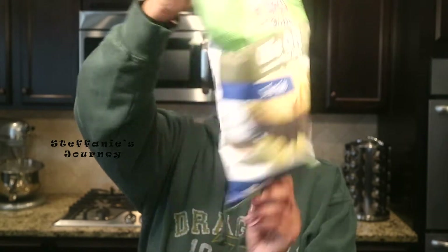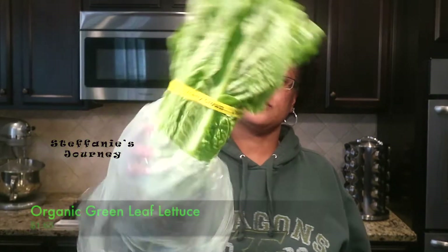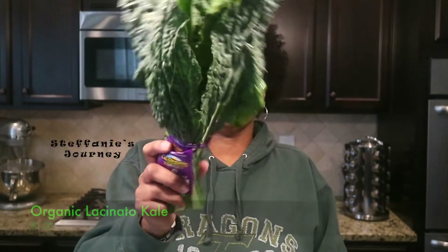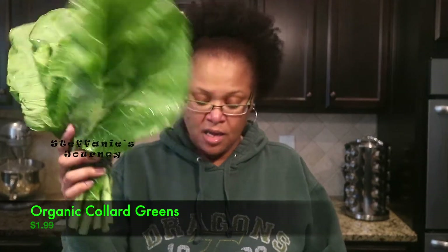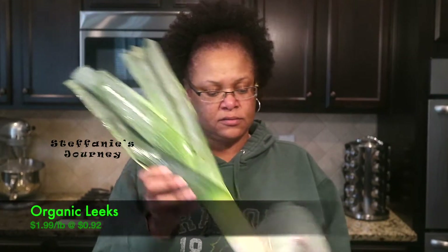I got some organic leaf lettuce. I got some organic kale and some collard greens, so I got kale and collard greens and that's what I'm going to cook for tonight.